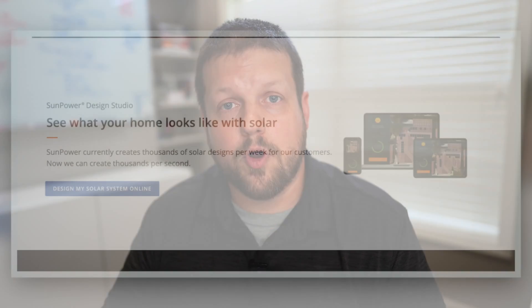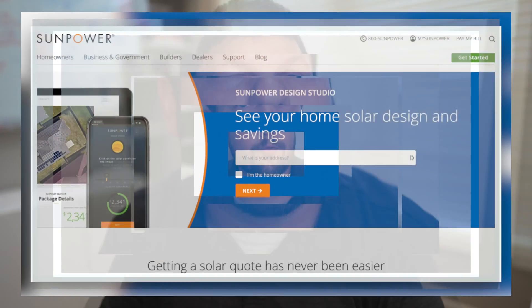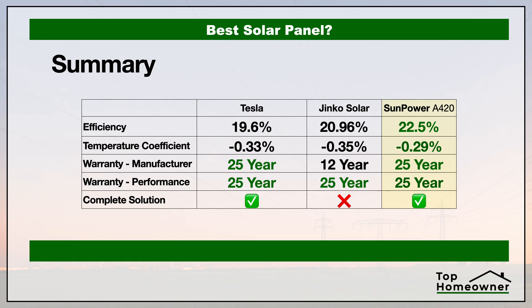With SunPower, all they have to do is pull up a satellite image of your home, lay out all the solar panels virtually, answer all of your questions, and provide you with an accurate quote and an accurate idea of what it would take to have solar at your house. I'll have a link in the description where you can set up a free consultation. And here's how SunPower compares to the other two panel brands we looked at in this video.